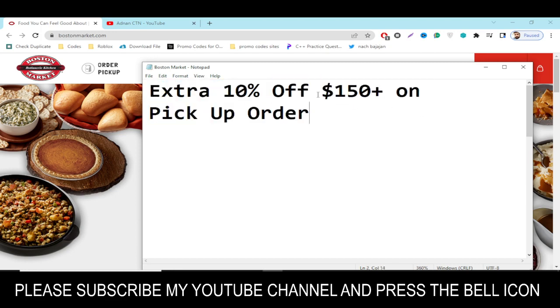If you redeem this code, you will get an extra 10 percent off on a $150 or more purchase on a pickup order.